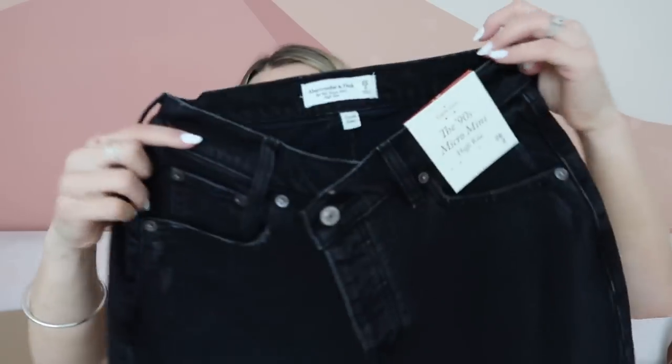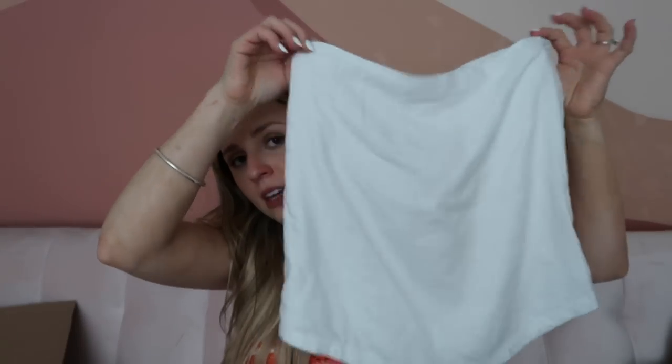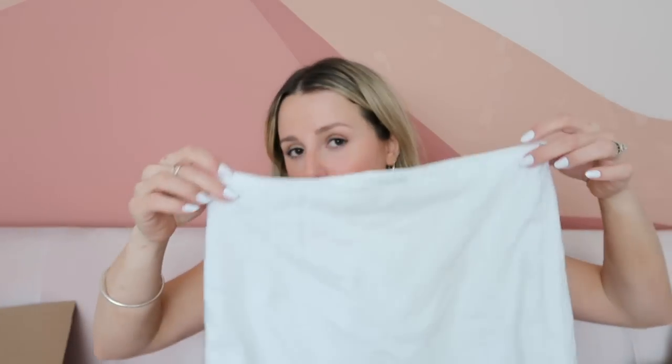I got two skirts — one I like and one I don't. This one is called the 90s Micro Mini, and I know that sounds scary but I'm 4'11" so it fits pretty well. I love the crisscross detailing and I think it'd be fun to dress up for going out or dress down with sneakers and a crop top. The other is a linen skirt with a hem that dips in the front, which I love conceptually, but it accentuates my belly area in a way I don't like — I'm returning it.